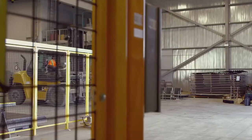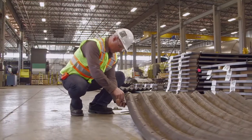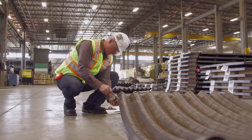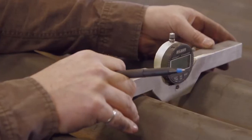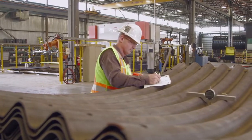After the plates return to the Cambridge facility from off-site galvanizing, they are carefully inspected by Canada Culvert employees. Our quality control process meets and or exceeds all applicable industry standards and guidelines.